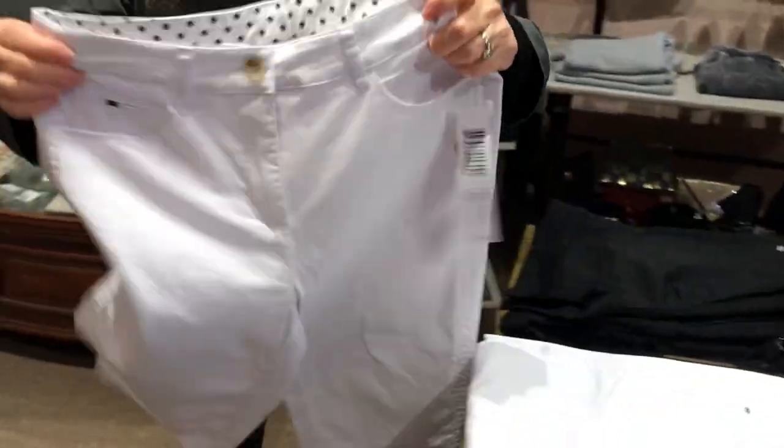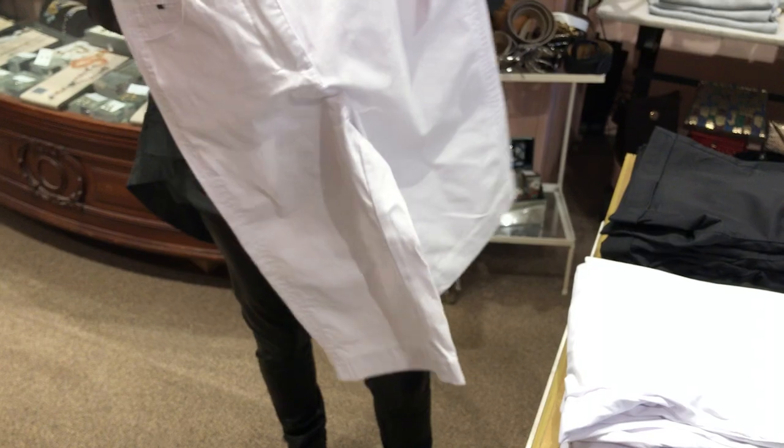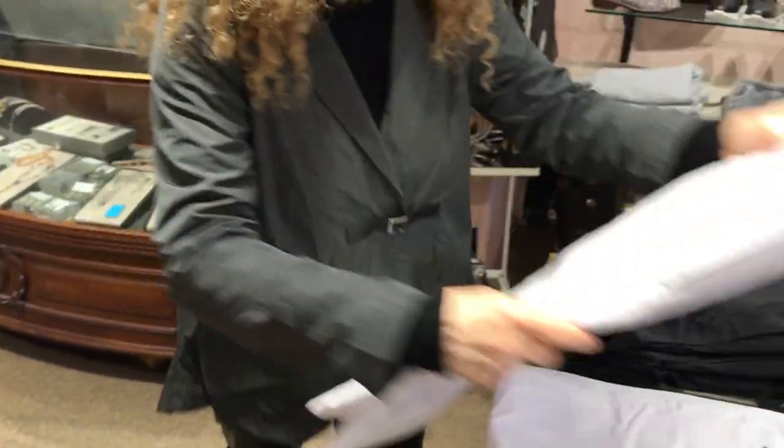These are a little longer Bermuda length white shorts, also with a fly. Notice the polka dot trim there inside.